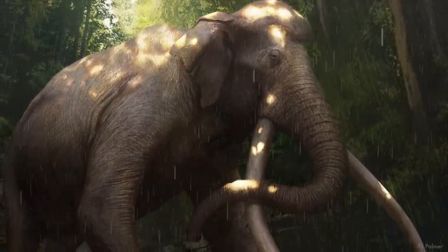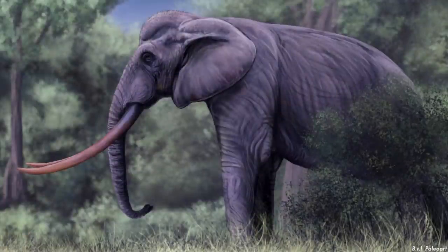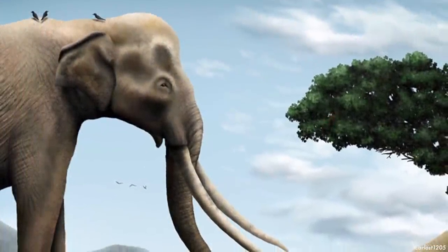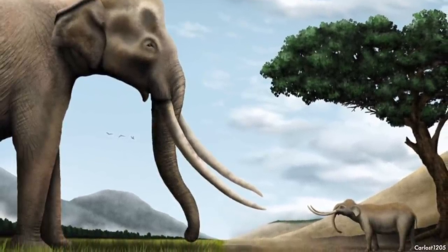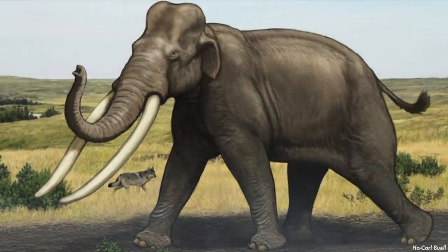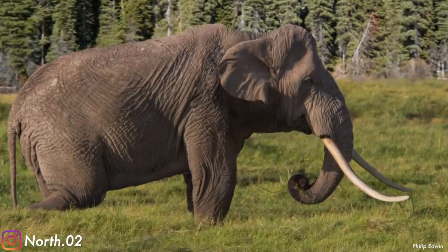Today at NorthO2 we are going to be talking about Paleoloxodon. Paleoloxodon is an extinct genus of various species of straight-tusked elephant. Many of them were quite large, possibly the largest terrestrial mammals ever, while others were quite small. They were very dominant when they were around and survived until relatively recently. Before we talk about how amazing these animals were, let's talk about their evolution first.